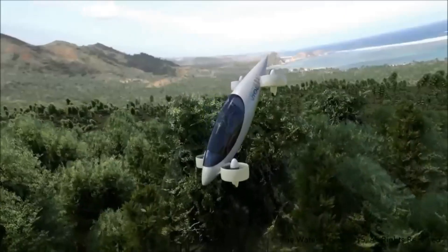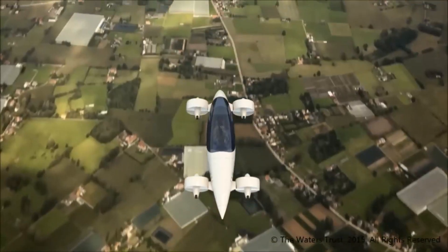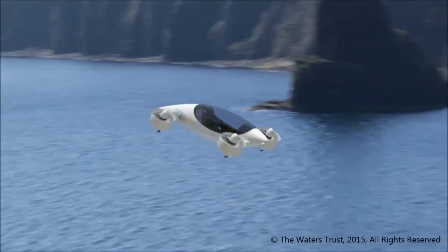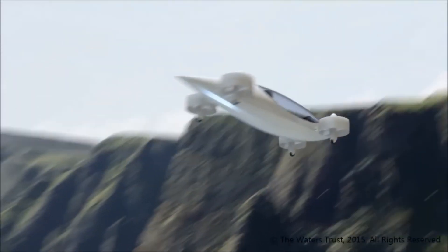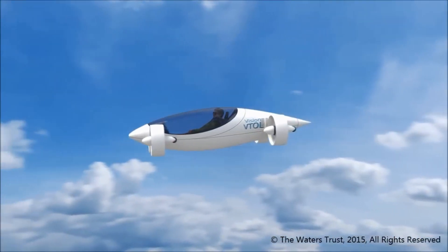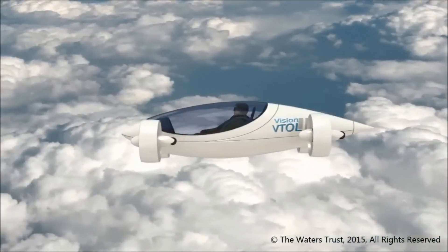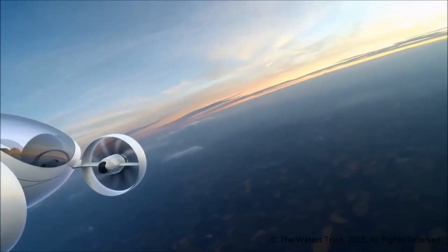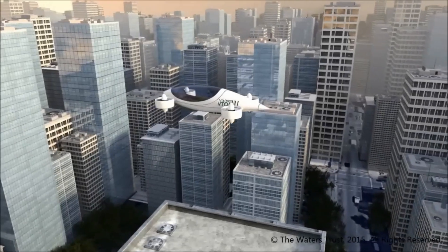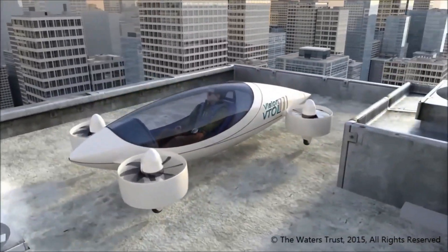It has eight electric motors, four of which shift the rotor ducts from climb and descent mode to flight mode, and two for each set of propellers. With its scalability, the Vision VTOL may be configured to carry four or six passengers. It could have a four-hour runtime because it is built to function at a density four times that of present-day lithium polymer batteries. The group is aiming to improve battery technology so that it can store more energy for 30 times as long, with 30 times the current density.